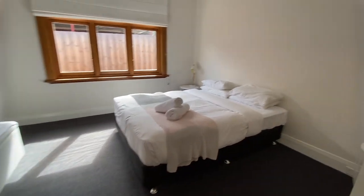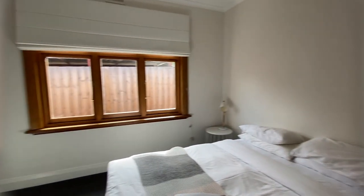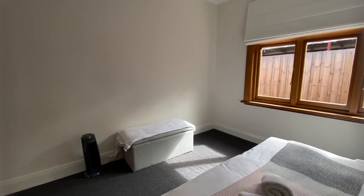Come into the second bedroom. Again, a very spacious bedroom. This room does not have built-in robes, as you can see. However, there's heaps of space to put a wardrobe.